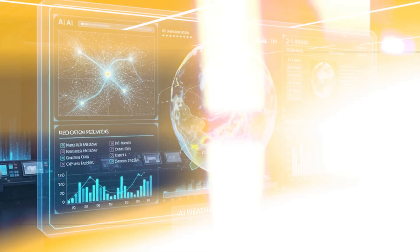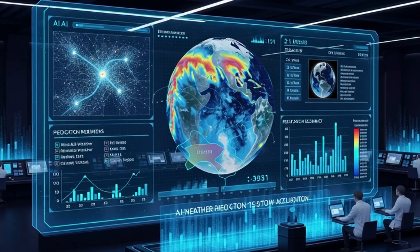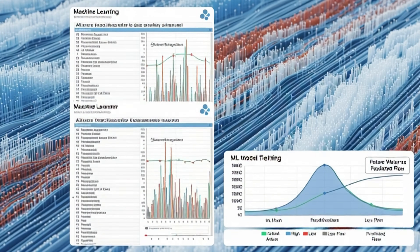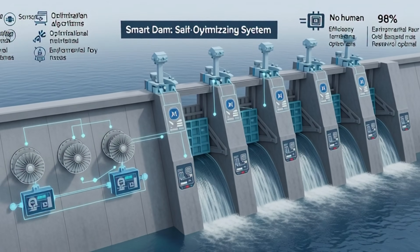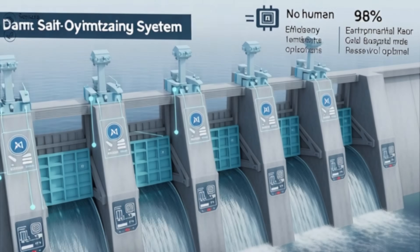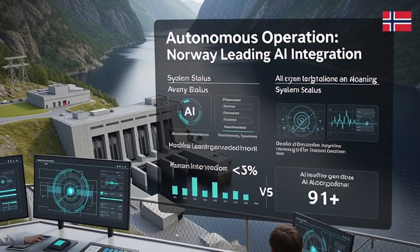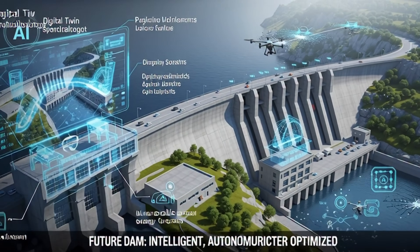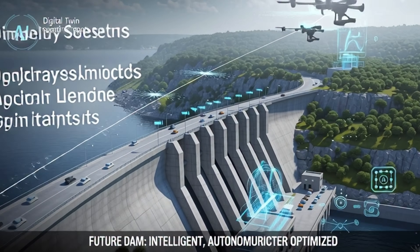The third innovation is AI and automation. Now AI systems can predict rainfall weeks in advance. Machine learning algorithms analyze historical data and predict future water flow. Turbines automatically adjust. Water release is optimized. Everything is becoming smart. In Norway, AI-powered dams are already operational, operating completely autonomously with minimal human intervention. In the future, dams won't just be bigger — they'll be intelligent.